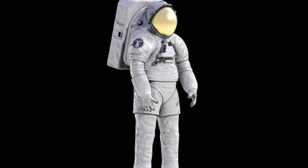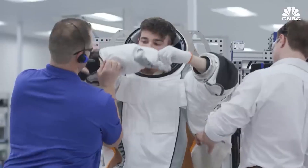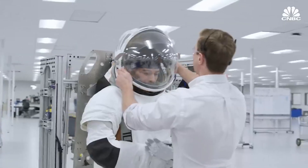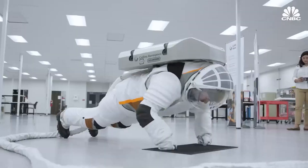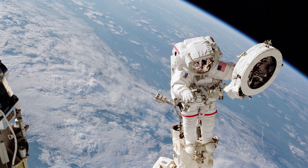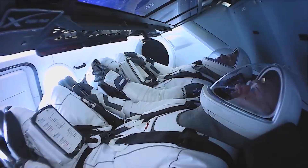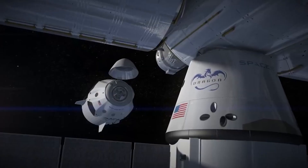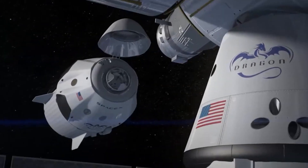On the other hand, NASA's spacesuit design is focused primarily on safety and functionality, as it is used for a wide range of activities in the harsh environment of space, including extravehicular activities such as spacewalks, and must meet rigorous safety standards. The SpaceX suit, by contrast, is designed to be worn inside the Dragon spaceship for a couple of hours while sitting down until reaching the ISS.